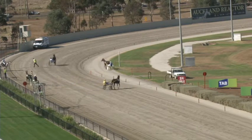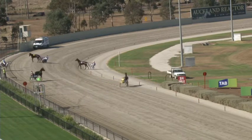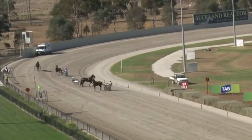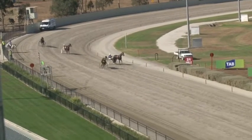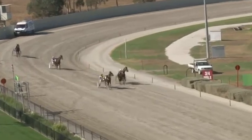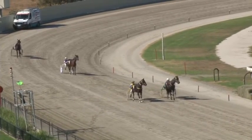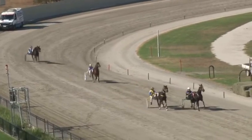They're at the start, about to come up. Green flag in the air. And they are off and racing for the first of the afternoon here at Melton.